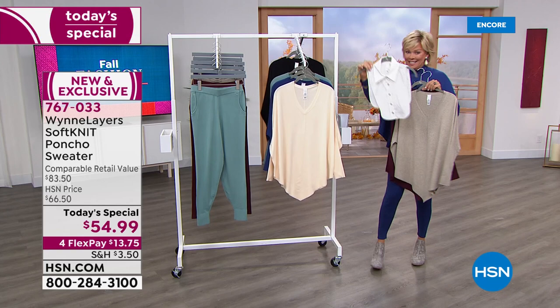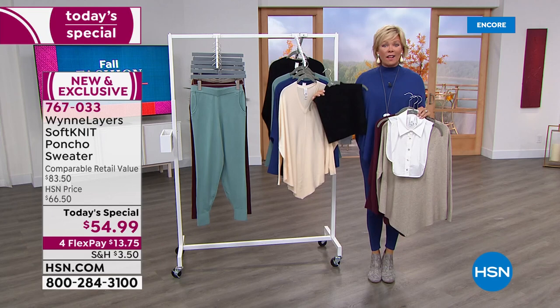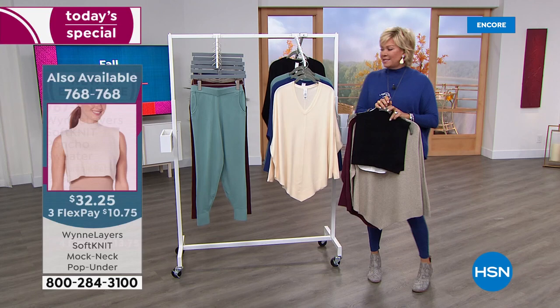The item is 767033. I want to quickly show you this is the dickie, which I love — you can add this to create that signature Marla Wynne look. And then these are the mock turtlenecks you can literally just slip under and create the kind of style I have with the twilight blue. We've got these in all colors; the dickie is available in white.